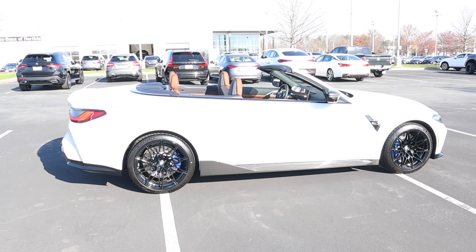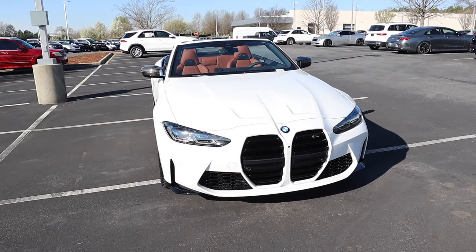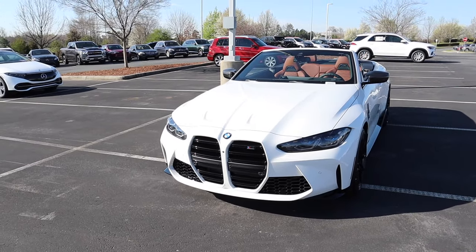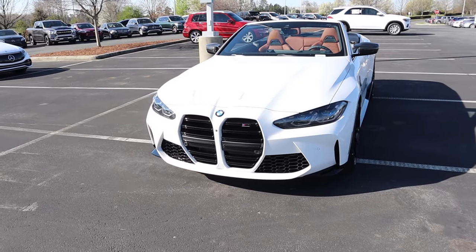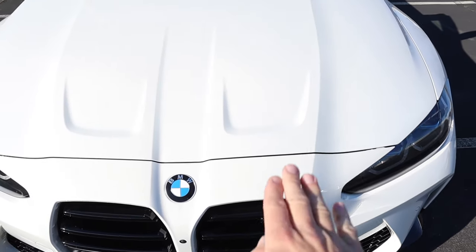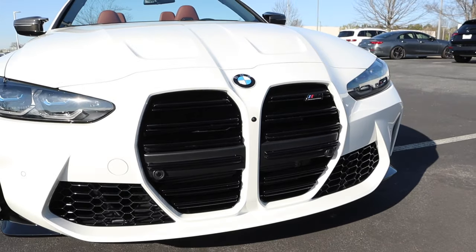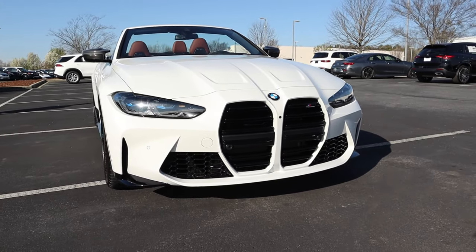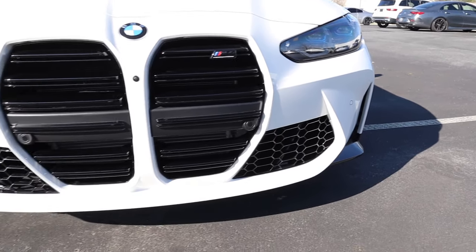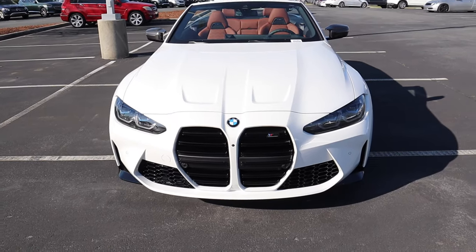This has a wheelbase of 112.5 inches, an overall length of 189.1, a width of 74.3, and a height of 54.3 inches. Moving on to the exterior styling, the massive kidney grille is a bit controversial, but on the M cars it works very nicely, especially with the lines going into the hood. It has a forward-facing camera, an M4 comp badge on one side, and plenty of cutouts for cooling.